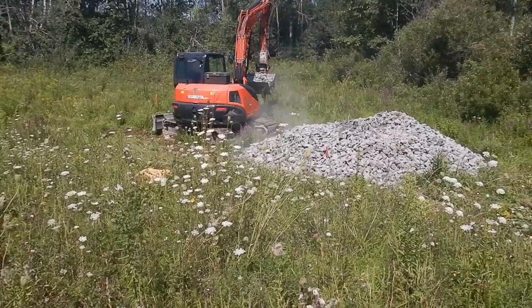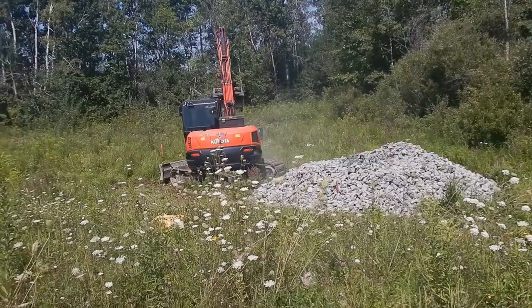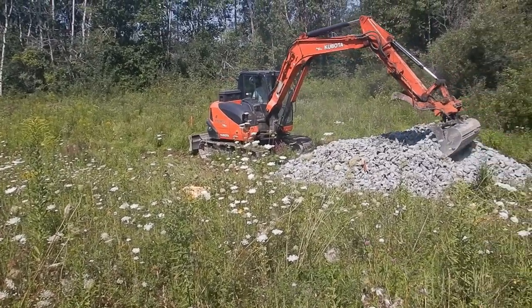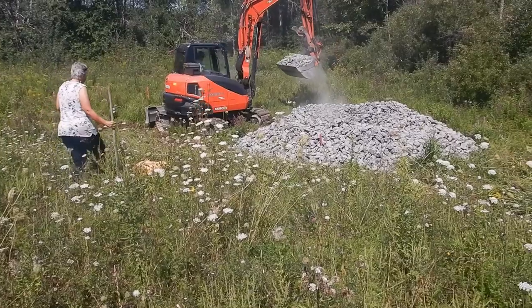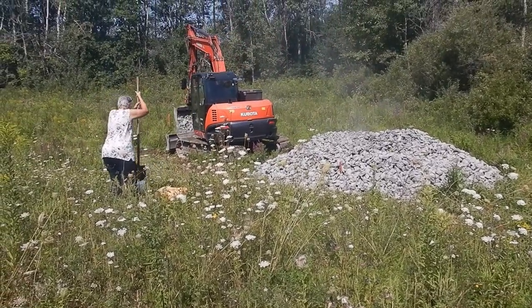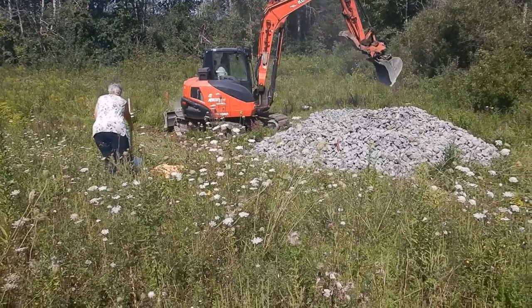I'm surprised he had no problems bringing the stuff right in, which is good in terms of getting the tiny house there too. Even though we've had rain, it's been dry now.